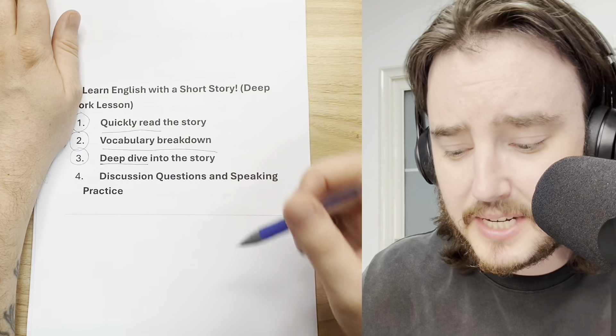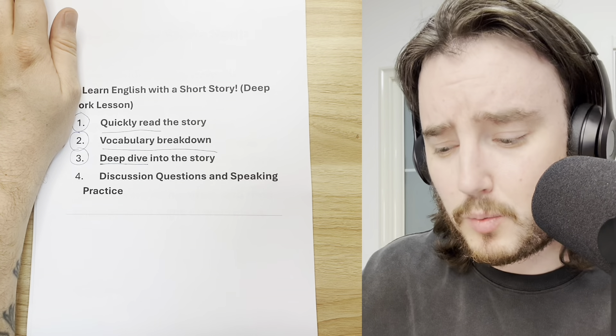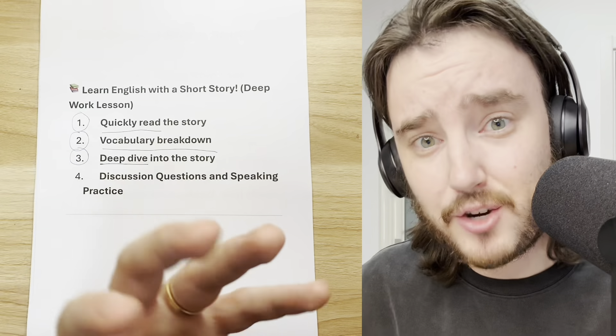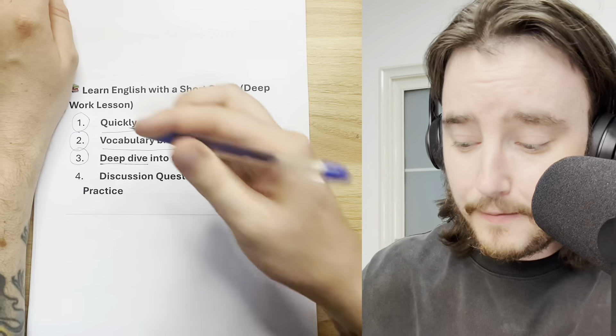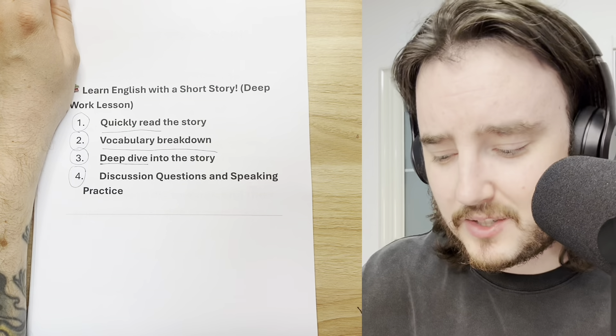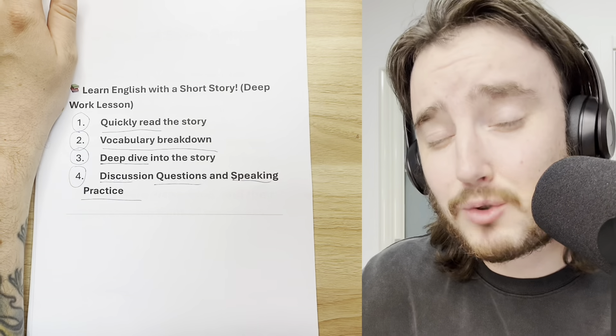We will do a deep dive into the story — revisit it, look at it again. But this time, we will go line by line and make sure we fully understand everything in the story. Finally, at the end of today's lesson, we will have discussion questions and speaking practice. This will be a great opportunity to practice not just reading and listening skills, but also your spoken English skills.